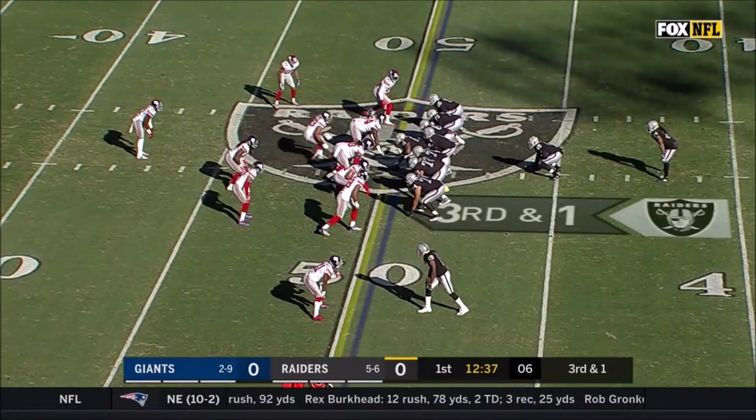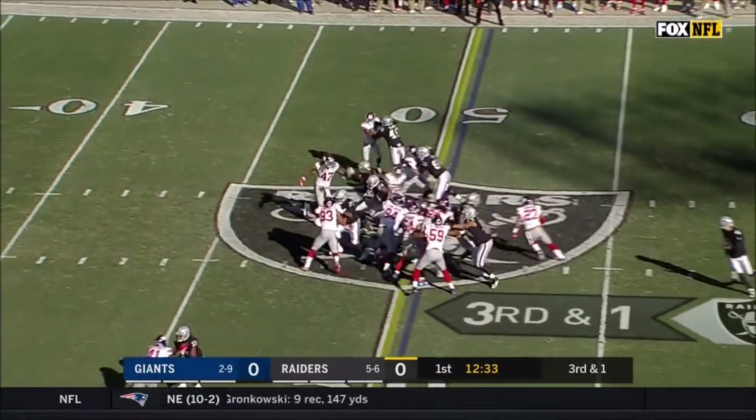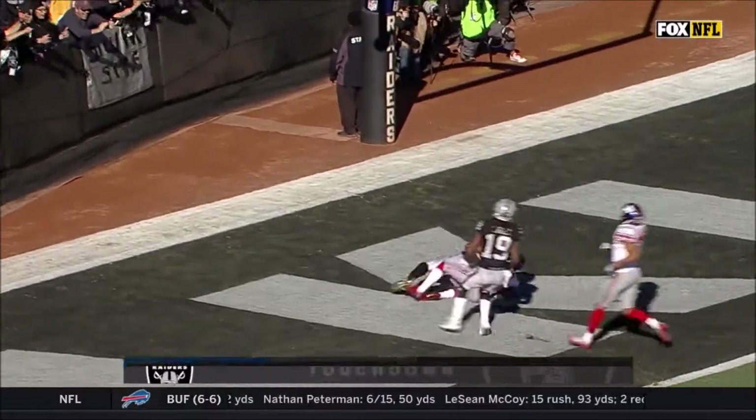Jared Cook's day is going to have to be huge. Setting with an extra lineman — Lynch picks up a first down and more! Marshawn Lynch will go all the way, 50 yards, for a Raiders touchdown.